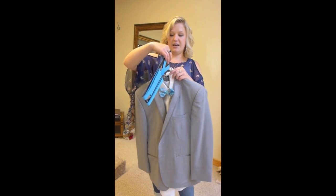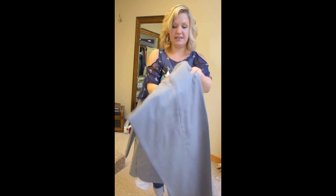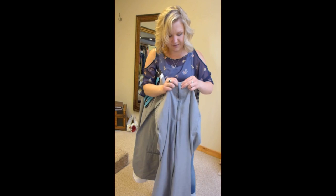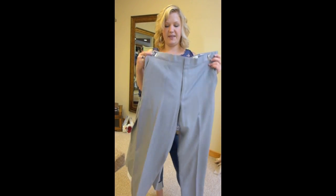And it does come with a pant, which is a slim fit. So it's really nice if you want that kind of sleek, modern look. This is the perfect pant for that.